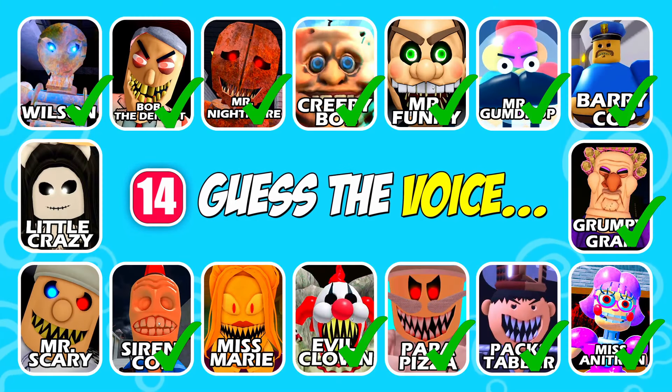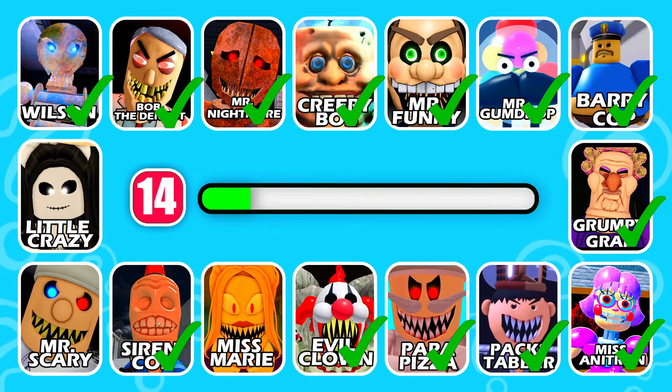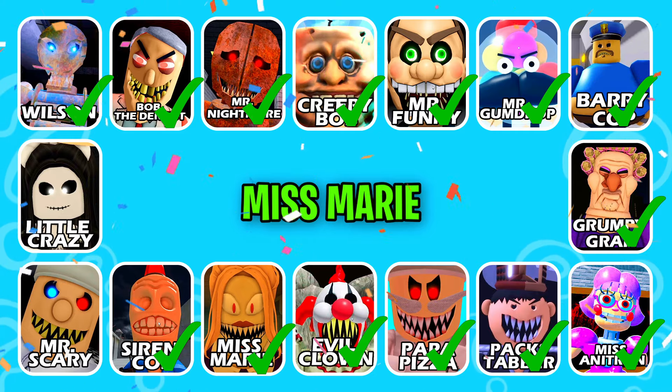Guess the next one! This character has long hair. That's correct, it's Ms. Marie!